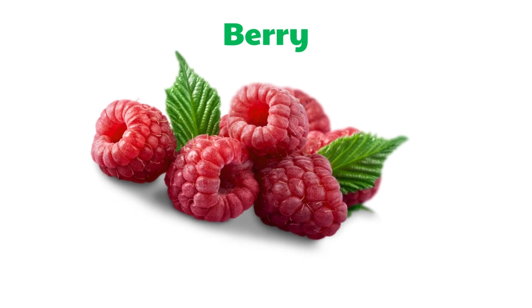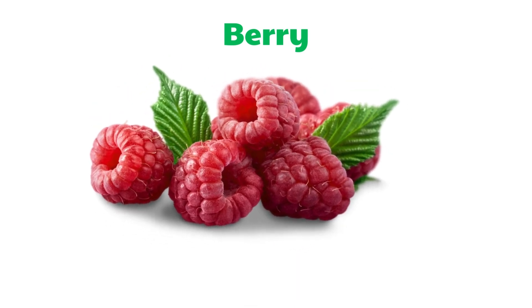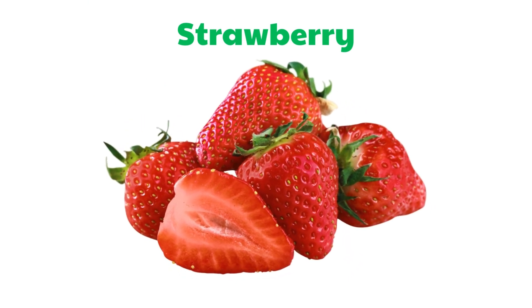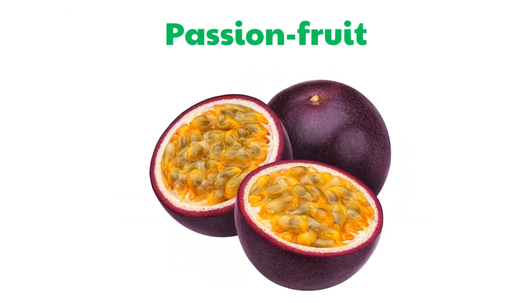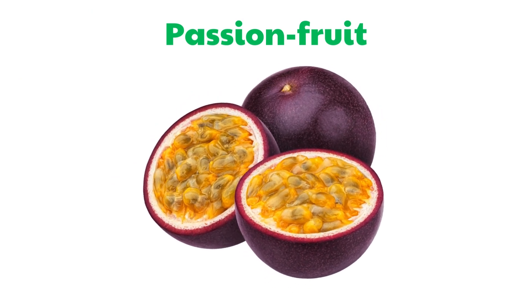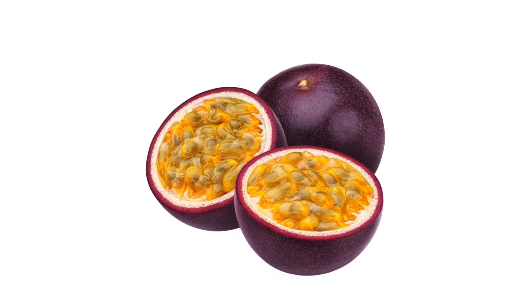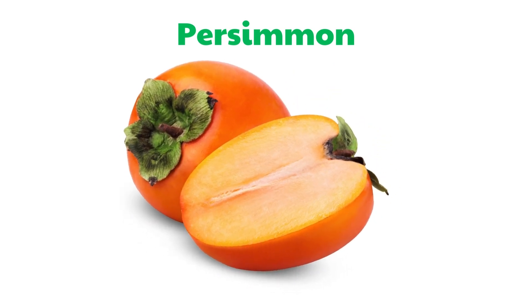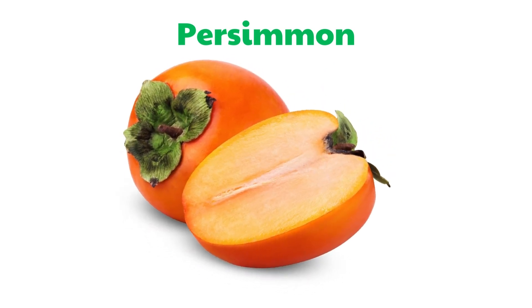Berry. Strawberry. Passion Fruit. Persimmon.